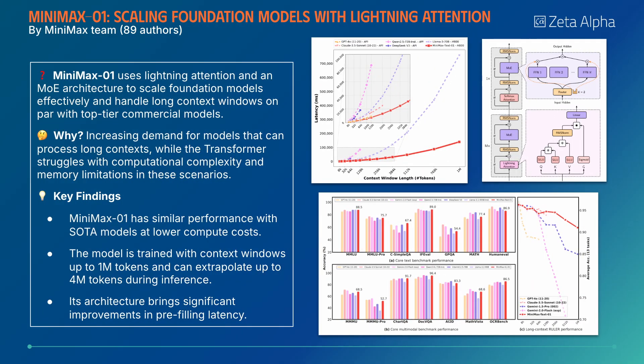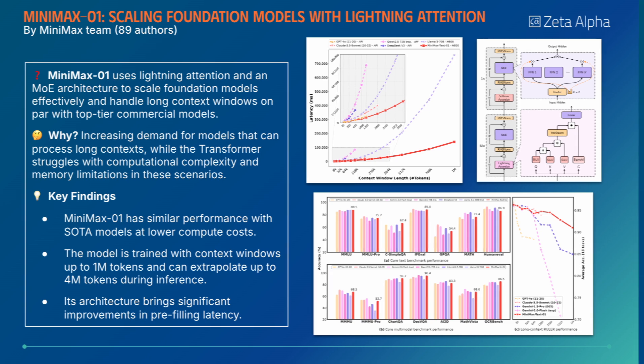Minimax 01 uses lightning attention and an MOE architecture to scale foundation models effectively and handle long-context inputs, while maintaining similar performance with commercial models at lower computational costs.